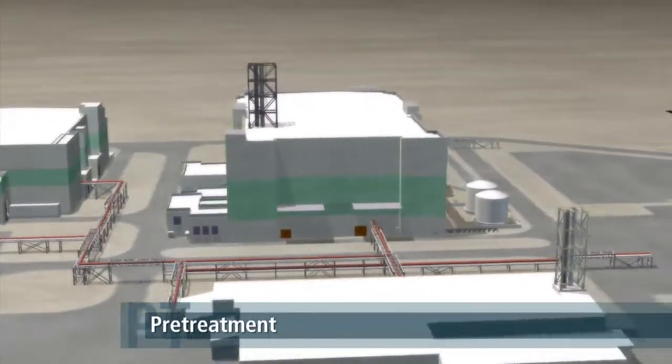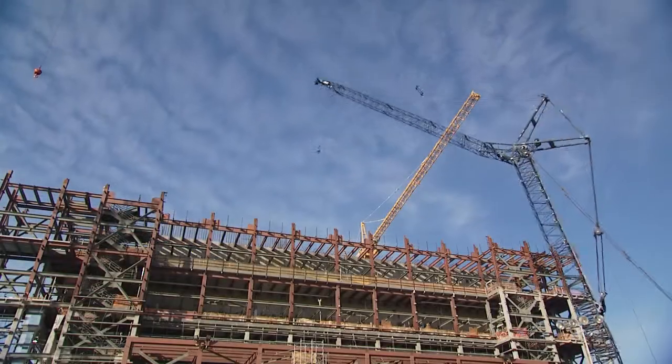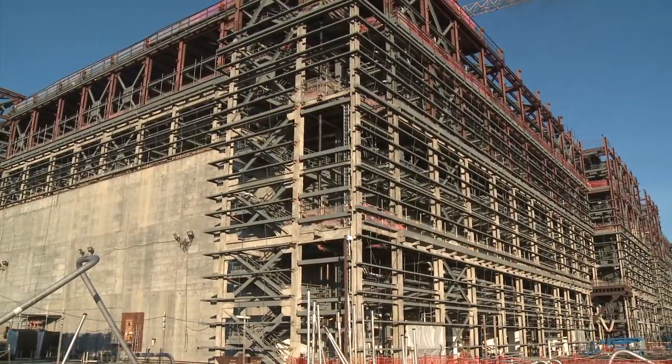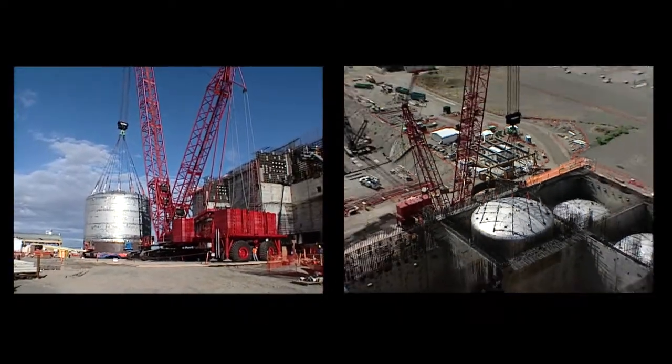The pre-treatment facility will be the world's largest and most technologically complex nuclear chemical separations facility. The building is nearing its total height of 120 feet tall, and huge stainless steel vessels are in place to receive and process the waste.